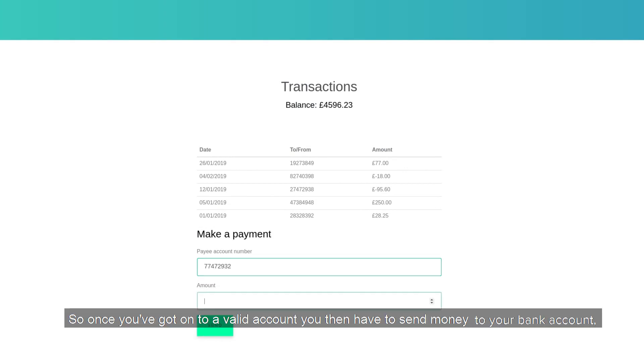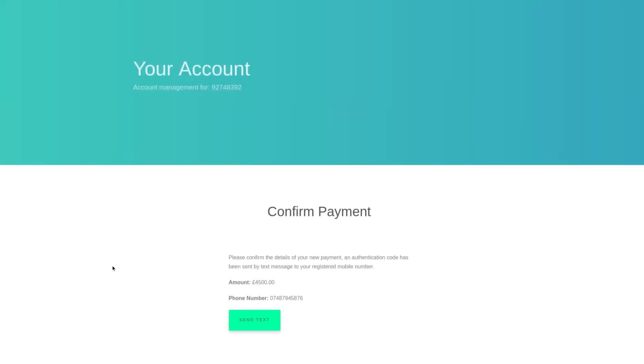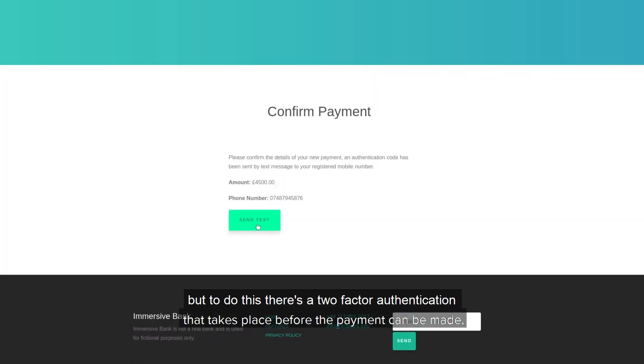Once you've got onto a valid account, you then have to send money to your bank account. But to do this, there's obviously a two-factor authentication that takes place before the payment can be made.